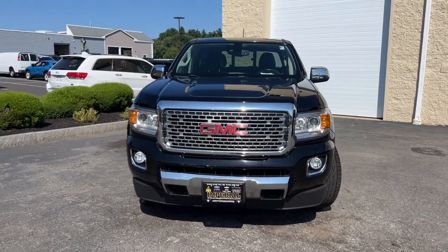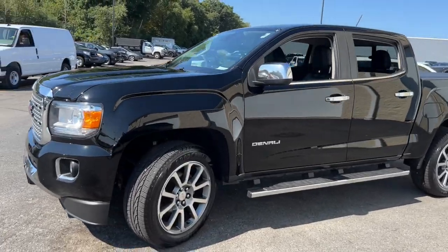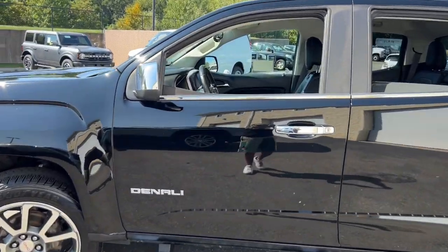Introducing the 2019 GMC Canyon. This vehicle is an outstanding buy with fewer than 150,000 miles on the odometer.